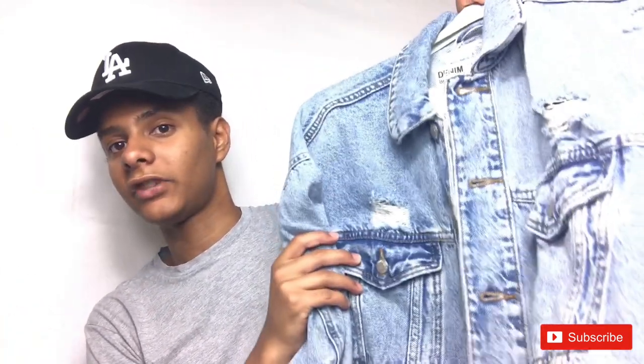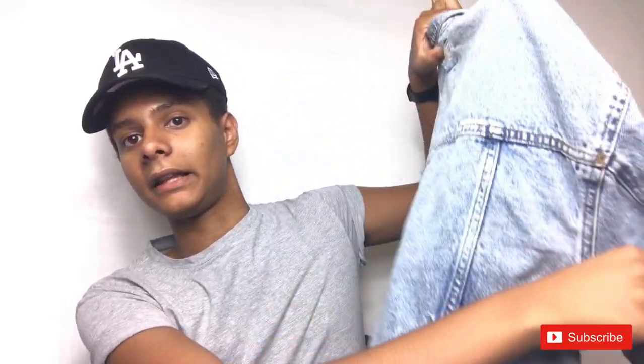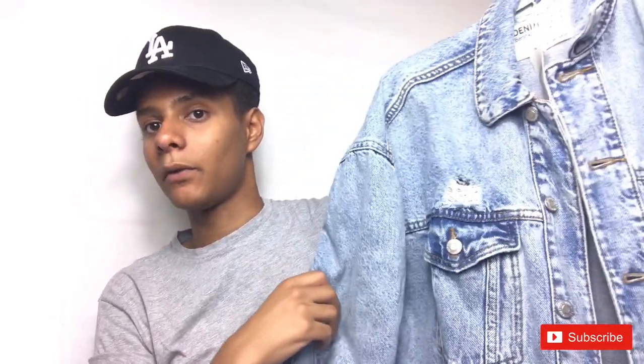Let's start with Bershka. From Bershka, I actually took a denim washed style jacket, as you can see. It's also a little bit ripped and I really liked it — I was in love with this. It was really cheap and it's really good quality.